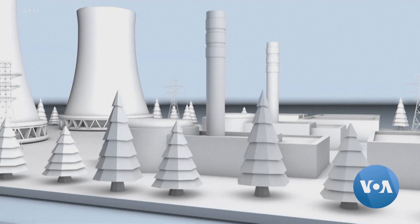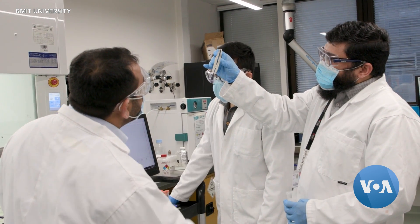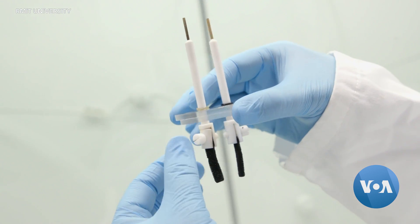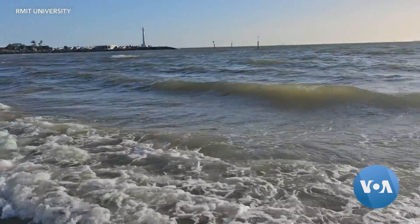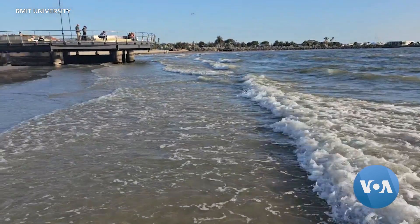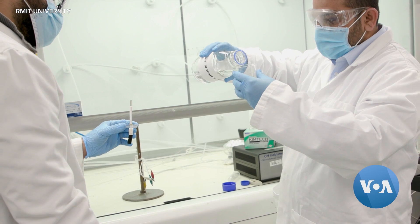Green hydrogen can be produced by renewable energy, such as wind or solar power, without carbon emissions. Researchers at the Royal Melbourne Institute of Technology in Australia have developed a way to make green hydrogen directly from seawater without putting it through desalination, which is a costly and carbon-polluting process.